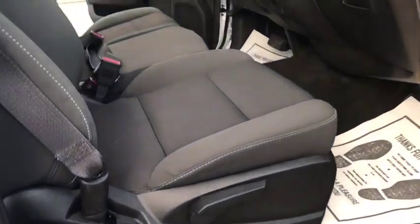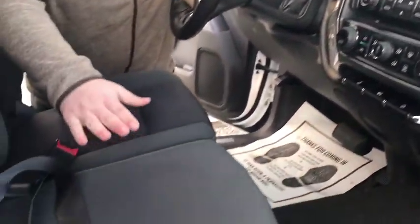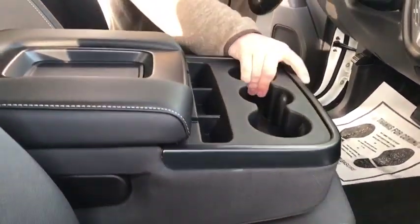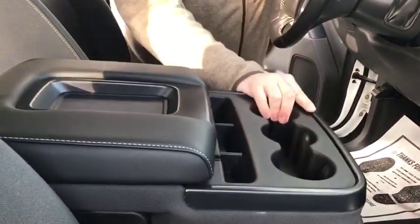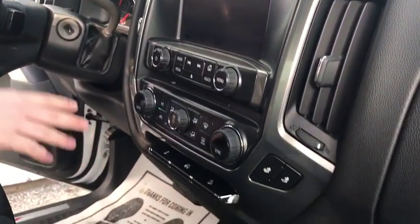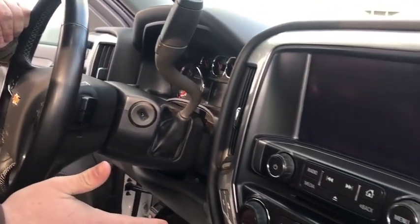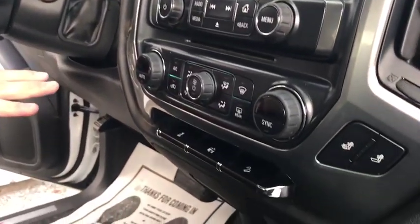Now coming to the front side of the truck — real comfortable bench seat going across. You have the center console that folds up and down. Up here in the dash, real nice touch screen with AM, FM, XM, and Bluetooth. Dual climate control and heated seats. Really nice truck.